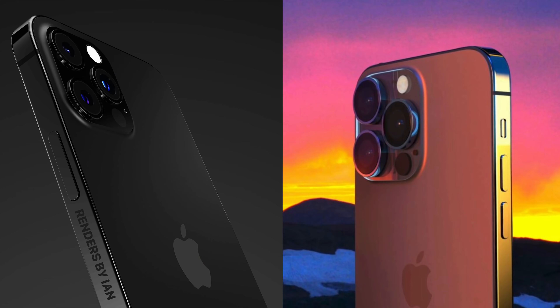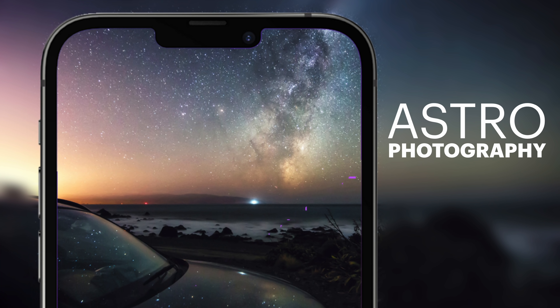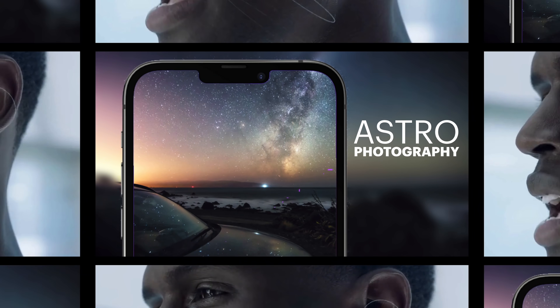There are said to be some notable improvements to the camera, including astrophotography, giving you the option to take much better night photos of the stars. Additionally, there's going to be beamforming microphones, which are currently built into the AirPods Pro, coming to the iPhone lineup, meaning much more crisp audio and isolation of noise around you to focus on the subject.